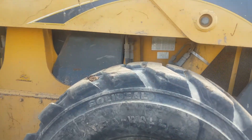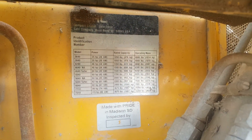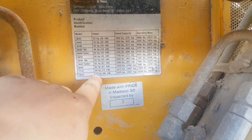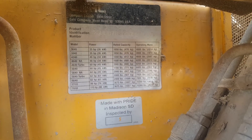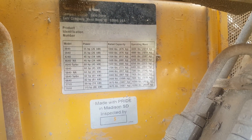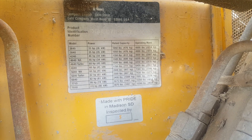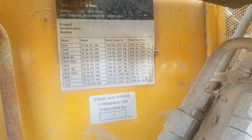At the time this was purchased, this was the biggest one. Right there — Gehl 7810, 115 horsepower. It is the biggest one of its time. Rated capacity 3,675. Operating mass 10,260.